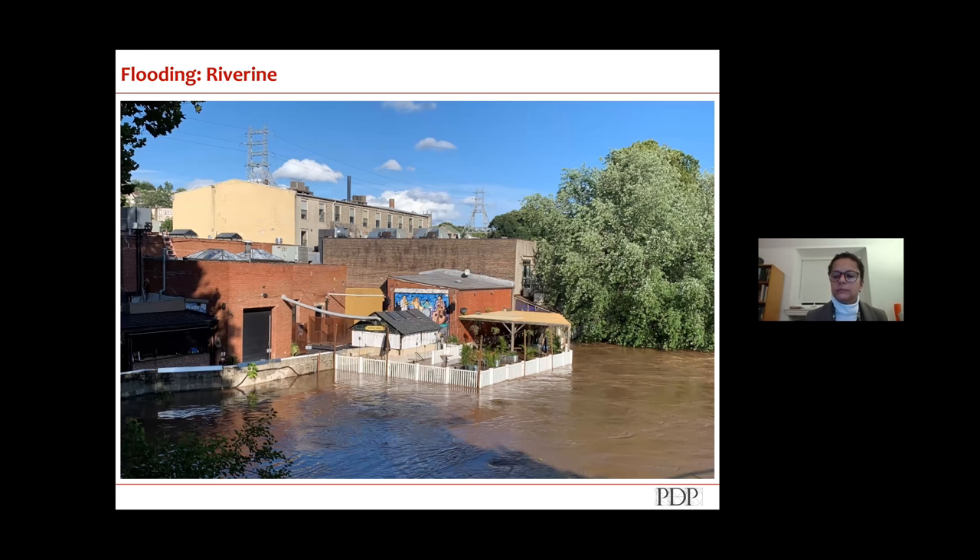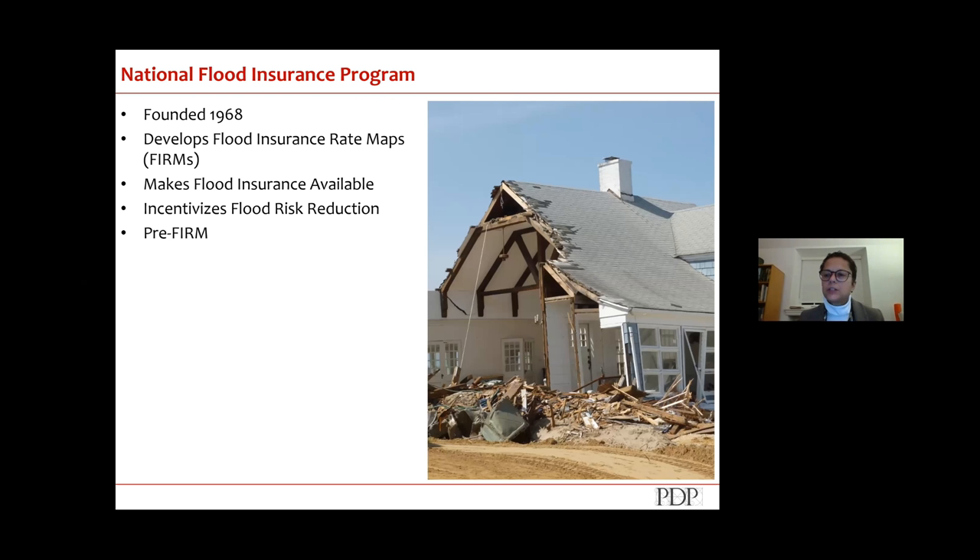One of the programs the federal government put in place was the National Flood Insurance Program. Homeowners policies do not cover flooding, and they haven't. So in 1968, the federal government established the NFIP, which provides a pool of money used across the country — everyone pays in a premium and in the event of a flood can draw down to fix their property. It applies to contents as well, and differs for residential versus commercial properties.